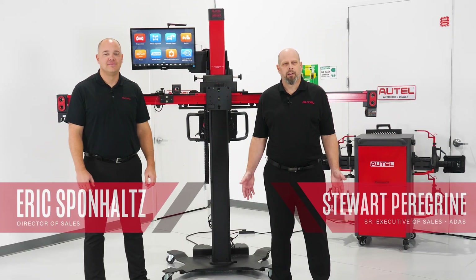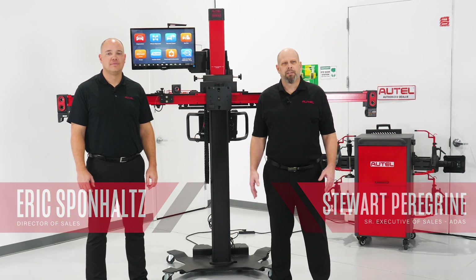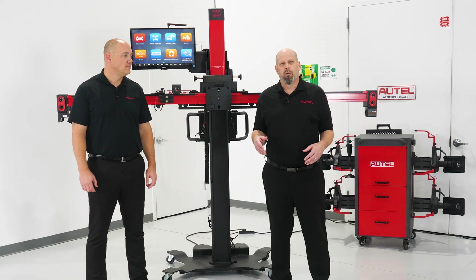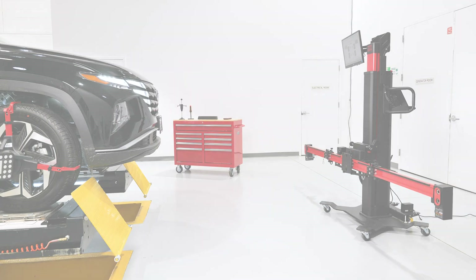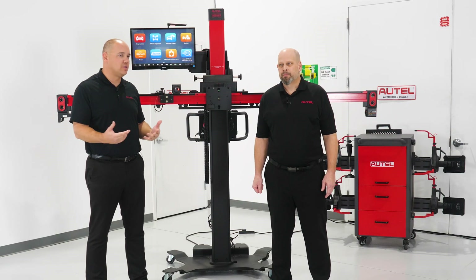Hi, it's Stu and Eric here from Altel in New York. We want to talk a little bit today about our current alignment system — next-level innovation versus old-school limitations. You may be looking to replace your own aligner, or you may be looking to get into alignments to offer extra services in your shop. Even shops performing alignments today may be missing critical diagnostic service elements and, most importantly, ADOS calibrations, ensuring that vehicle is safe as it goes down the road.